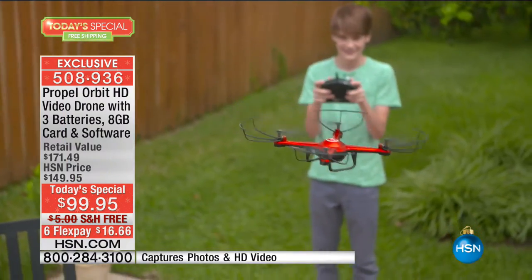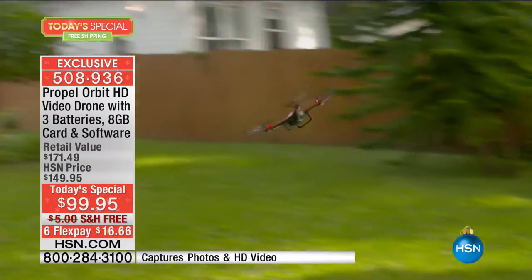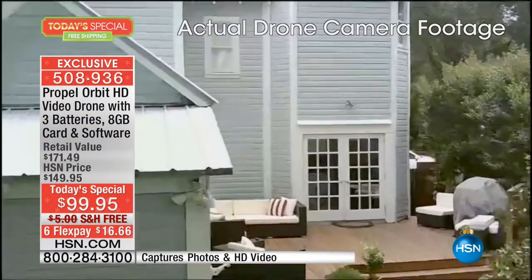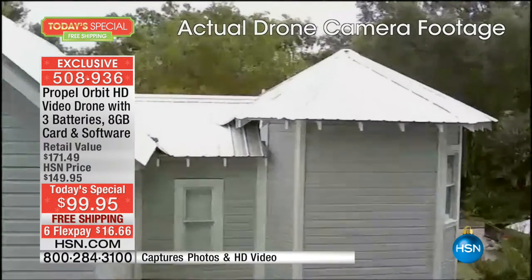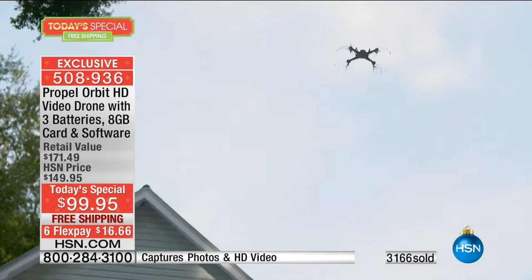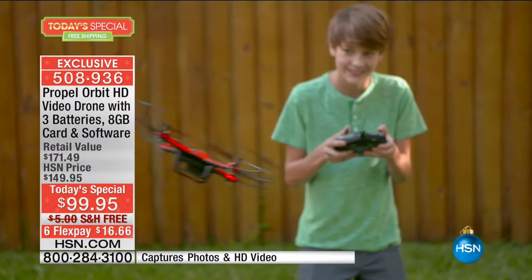We did warn you that this is going to be a fast, exciting, special day here at HSN, and already we've lost a color in our Today's Special — our one and only Propel Orbit Video Drone Today's Special of the Year at the lowest price you'll find anywhere. You get better features, better technology, higher quality video, all today for less than $17 on your credit card.